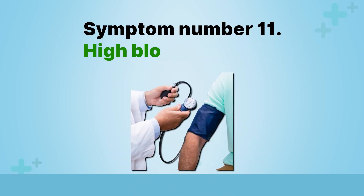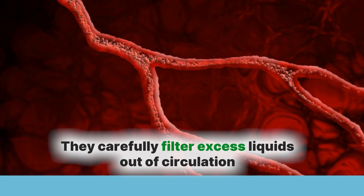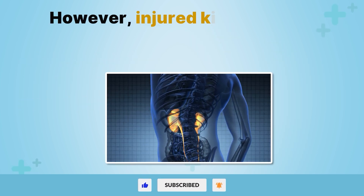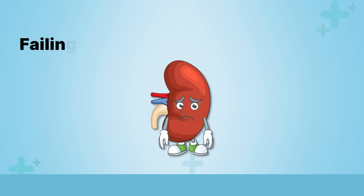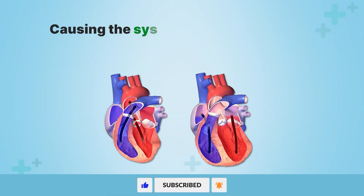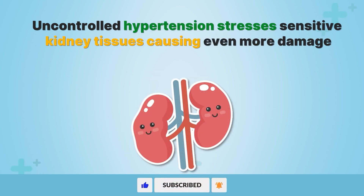Symptom number 11: high blood pressure. Healthy kidneys play an integral role in regulating fluid balance and blood pressure. They carefully filter excess liquids out of circulation, preventing volume overload while retaining enough moisture to avoid dehydration. However, injured kidneys have impaired filtering capabilities, allowing liquids to build up. Failing kidneys also trigger responses aiming to increase blood pressure and redirect more blood flow into the kidneys, causing the systolic and diastolic values to creep outside normal ranges. Uncontrolled hypertension stresses sensitive kidney tissues, causing even more damage.